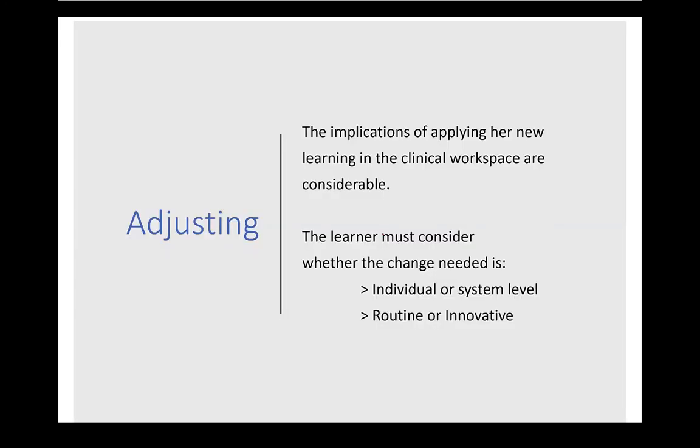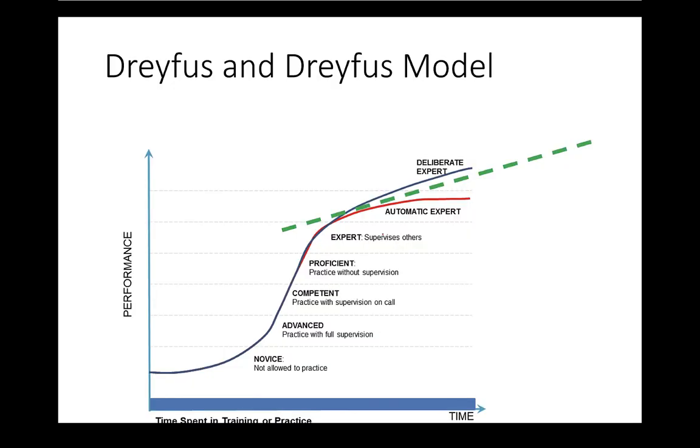Now I'd like to talk about the adjusting phase. This is unique to the Master Adaptive Learner model and is different from a PDSA cycle — what this wheel says is that, having learned, we need to go out into the world and use that learning. How does the individual fit into the system and how do I change the system for the better? In the adjusting phase, the implications of applying your new learning in the clinical workspace are considerable. The learner must consider: is the change needed just within me, or at the system level? Does this need to be routinized, or is it more on the innovation end of the adaptive expertise spectrum? The goal is adaptive expertise — to keep our systems getting better and better.